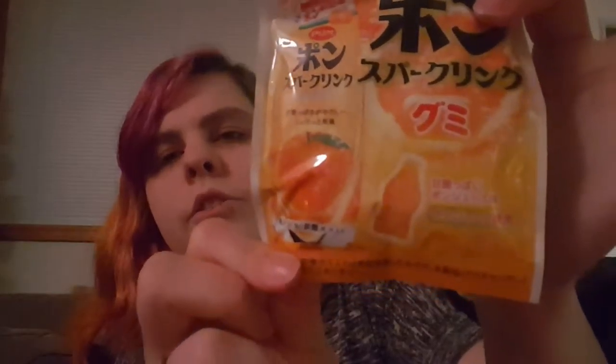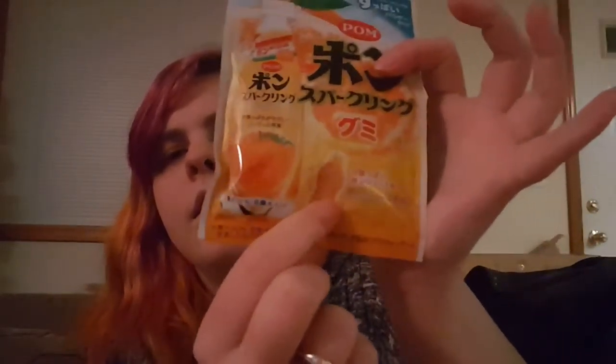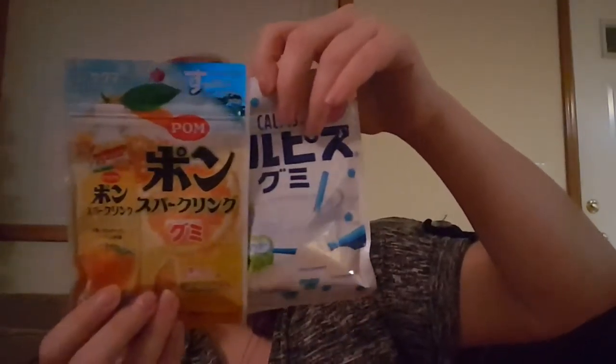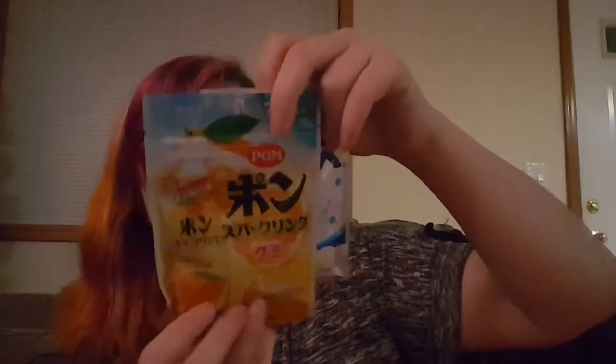And we have more gummies. It looks like sparkling orange gummies, and they're the little soda bottle shaped ones. It's a Kuma Pon sparkling gummy — it's like they're based on the drink too. These two look very similar, but I guess they're not by the same people. The first few ingredients are the same though — that's funny.